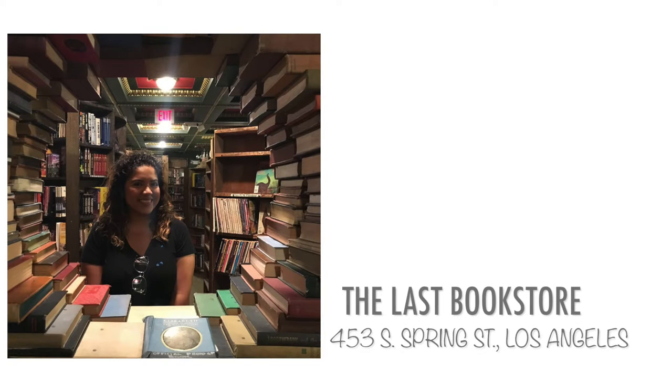I didn't record this next place, but it's the Last Bookstore. It's really cool, except I felt kind of weird recording there since people were reading and I didn't want to interrupt them.